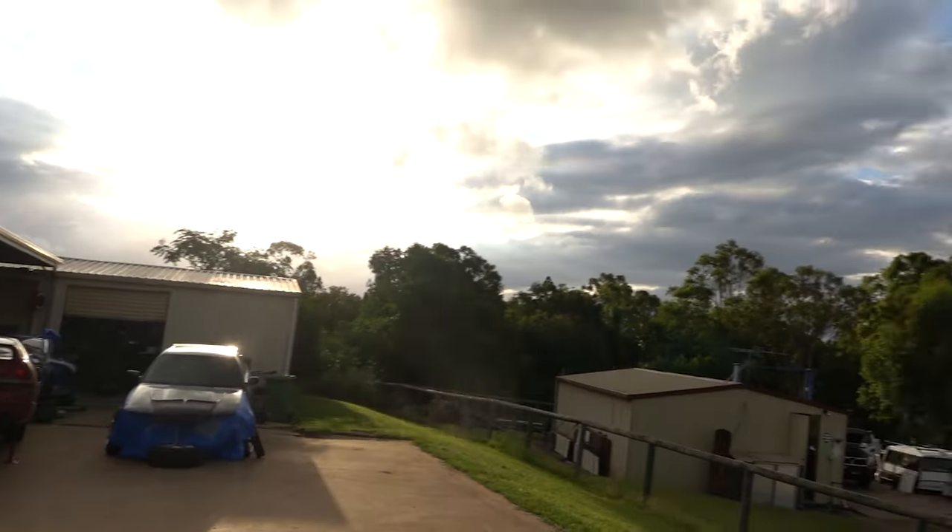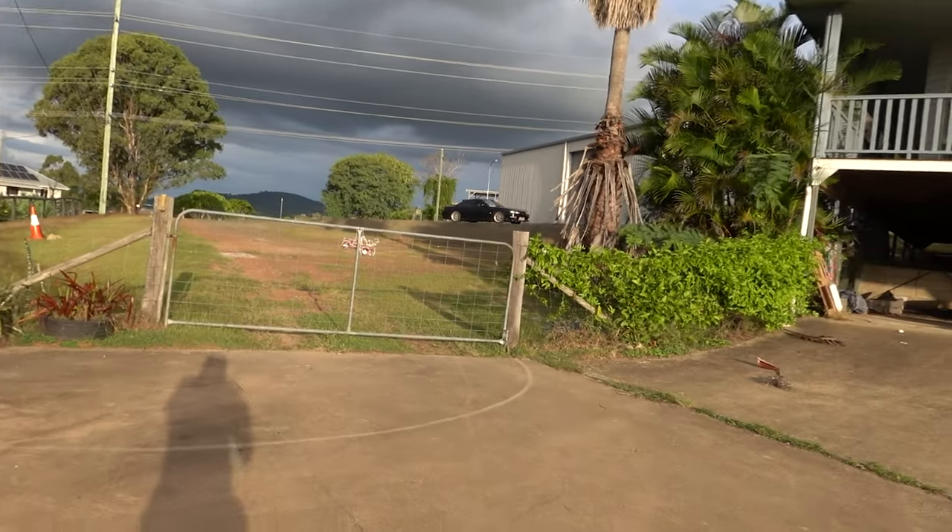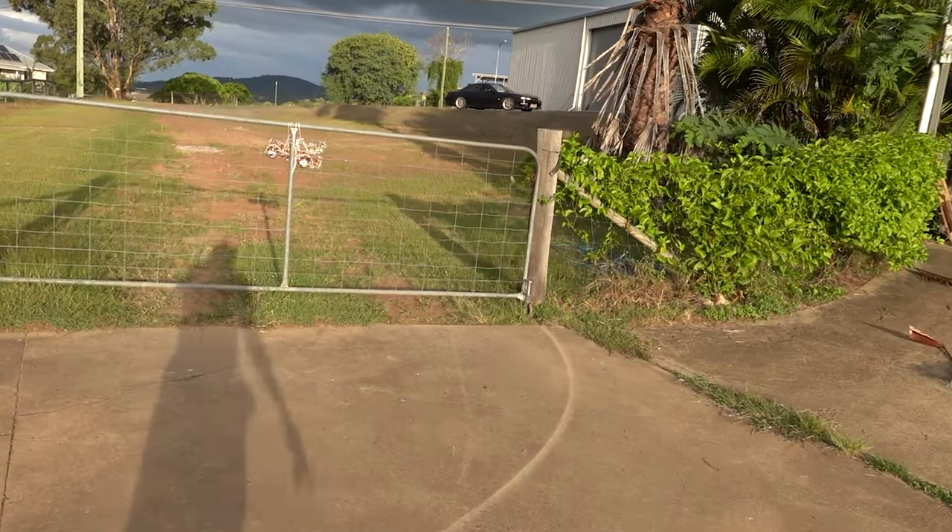Good afternoon friends, welcome back. I was about to get all the new stuff that we've just received in the mail out and lay it out on the ground here, but as you can see behind me, I think we're about to get drenched. So before we lose the sun, let's go check out the asphalt.